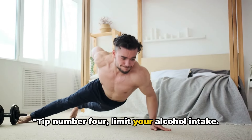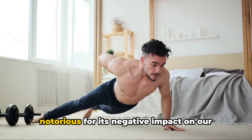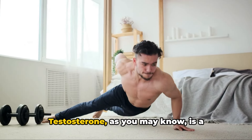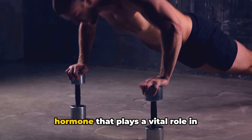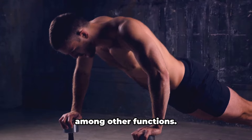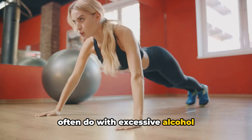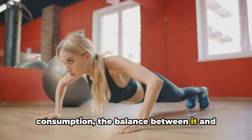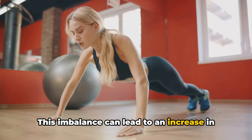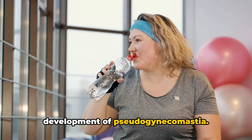Tip number four: limit your alcohol intake. Alcohol is notorious for its negative impact on our body's testosterone levels. Testosterone plays a vital role in managing fat distribution and muscle mass, among other functions. When testosterone levels drop, as they often do with excessive alcohol consumption, the balance between it and estrogen is disrupted. This imbalance can lead to an increase in body fat and potentially contribute to the development of pseudogynecomastia.